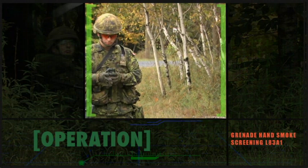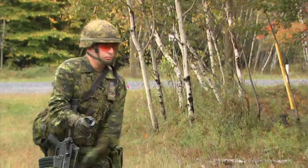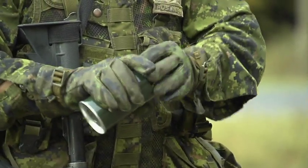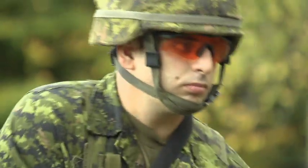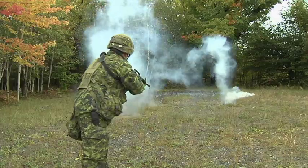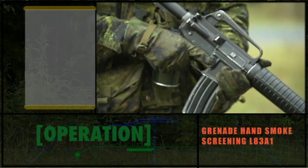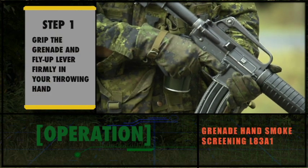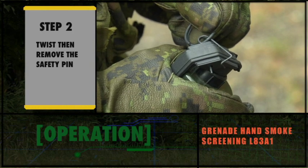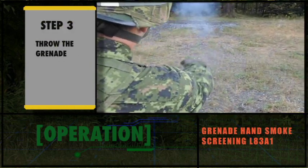The L83A1 smoke grenade is deployed by hand. Firmly hold the grenade and fly-up lever with your throwing hand. Twist, then remove the safety pin and throw the grenade. When thrown, the fly-up lever releases the striker — initiation is instantaneous. Step 1: Grip the grenade and fly-up lever firmly in your throwing hand. Step 2: Twist and remove the safety pin. Step 3: Throw the smoke grenade.